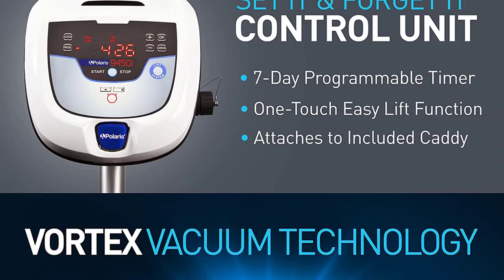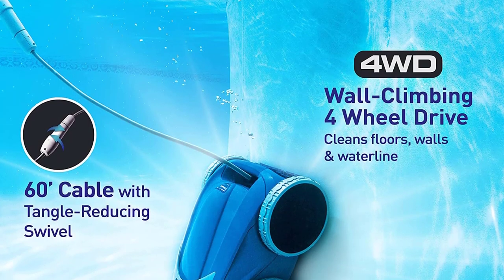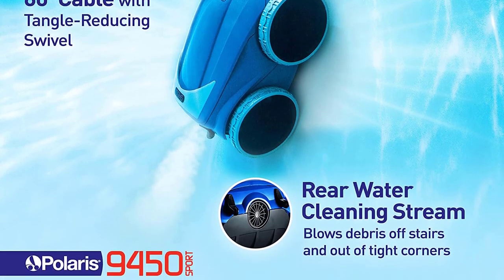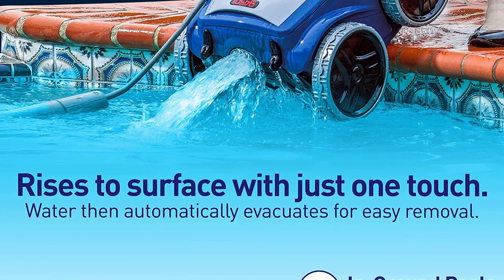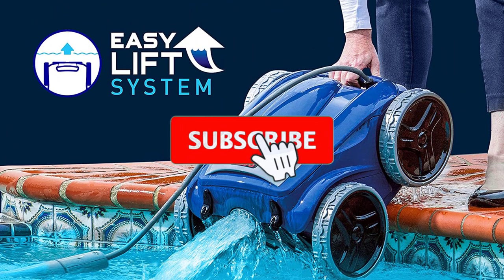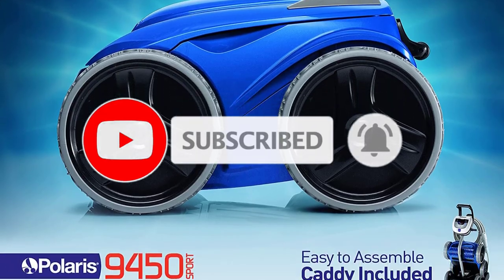Moreover, it includes a seven-day programmable cleaning cycle and 4WD technology to clean pool floors, walls, and tile lines. This model will also successfully clean all pool surfaces. The 9450 Sport 4WD provides best-in-class cleaning performance and features a complete cleaning experience in as little as 1.5 hours.